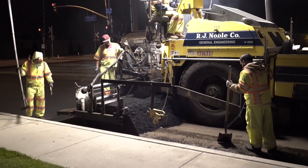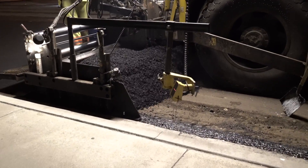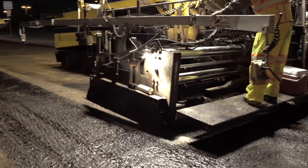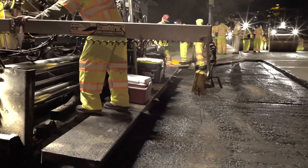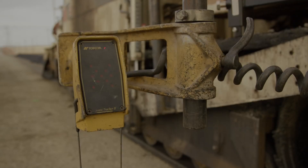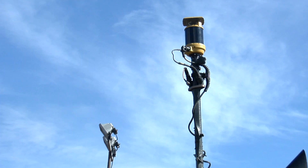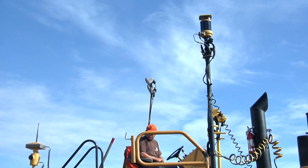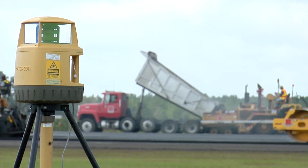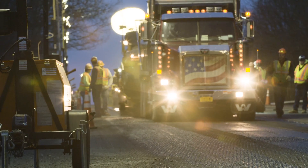TopCon's first pioneering contribution to the paving industry was the creation of the non-contact sonic tracker sensor, which utilized sound waves to measure the position of the paver, giving the operator instant feedback on the height of the screed. The sonic tracker serves as the foundation of TopCon's laser-guided and millimeter GPS systems, allowing for previously unattainable accuracy in paving applications.